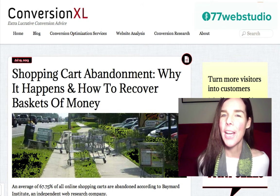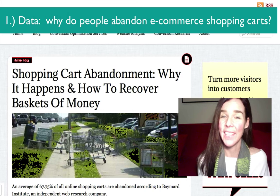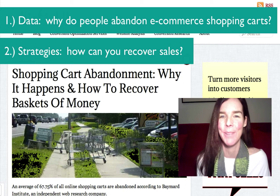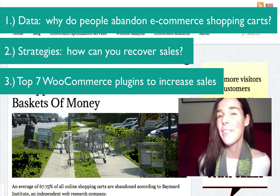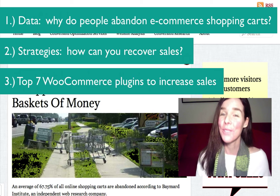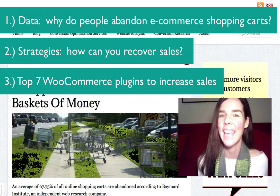In this video, I'm going to cover three things. Number one, data related to shopping cart abandonment. Number two, strategies we can implement within our e-commerce website to reduce the shopping cart abandonment rates. And number three, I'll finish with some really great WooCommerce plugins that you can check out to help reduce the shopping cart abandonment rate and increase sales.